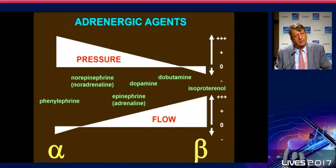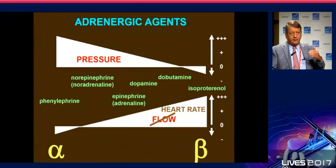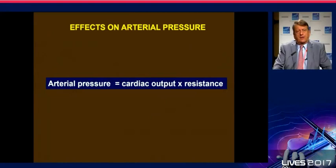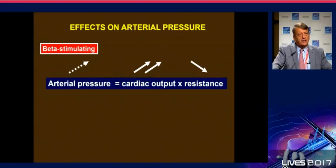With dobutamine we will not really change blood pressure very much, but flow will go up. With noradrenaline, cardiac output may sometimes increase somewhat, but it's not guaranteed — blood pressure will go up. The fundamental equation is very simple: blood pressure is determined by flow and tone. If you stimulate with a beta-adrenergic agent, you will primarily increase flow while reducing resistance, so arterial pressure may go up a little, but not much.